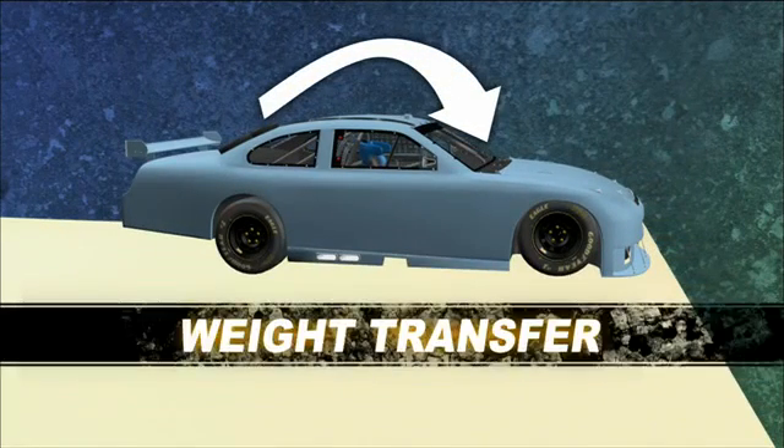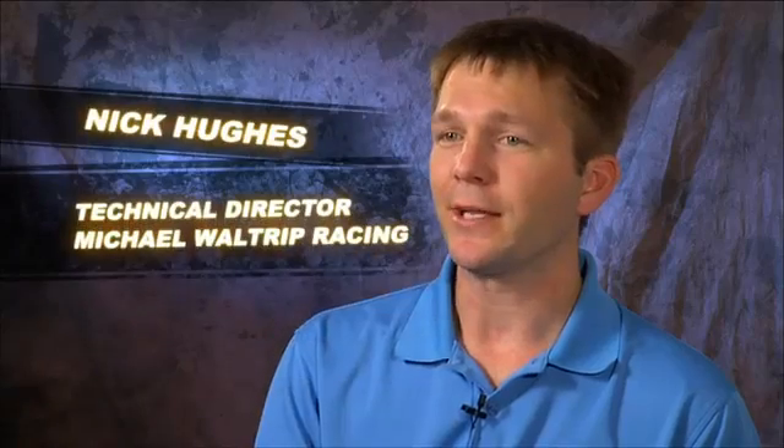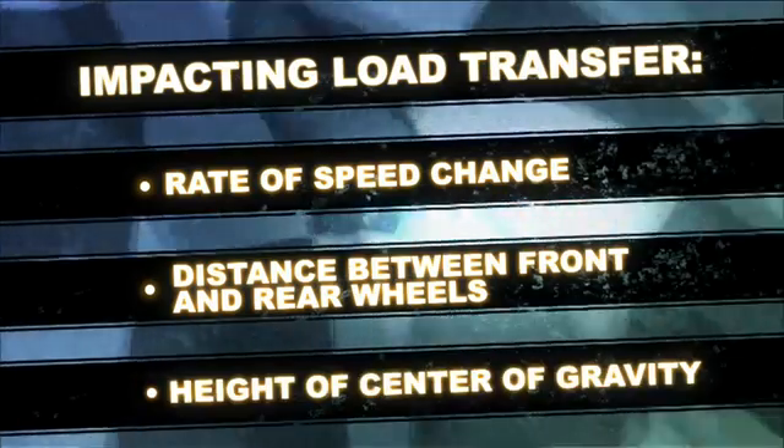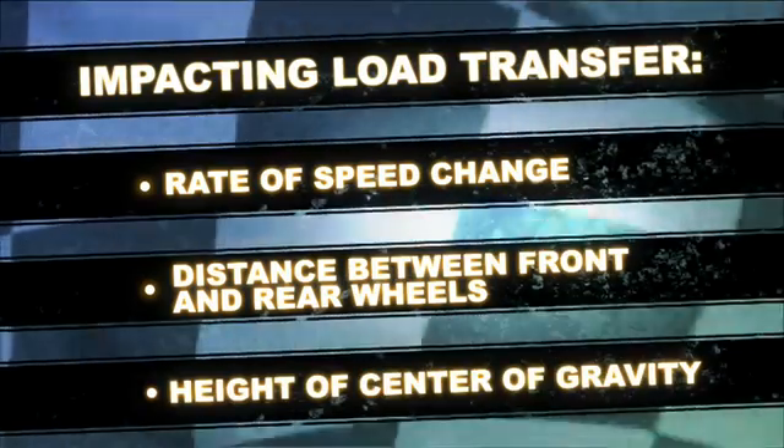This is called weight transfer, or more properly, load transfer. You're not creating load — you're just transferring it from one set of tires to the other. How much load shifts when you brake depends on three things: how fast the car is speeding up or slowing down, how far apart the front and rear wheels are, and how high the center of gravity is from the ground.